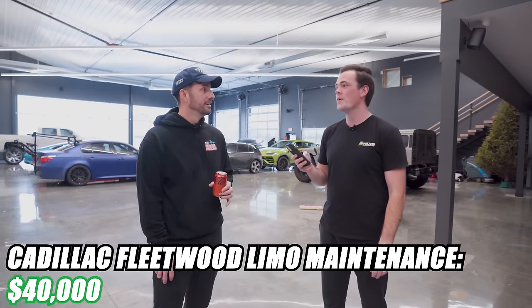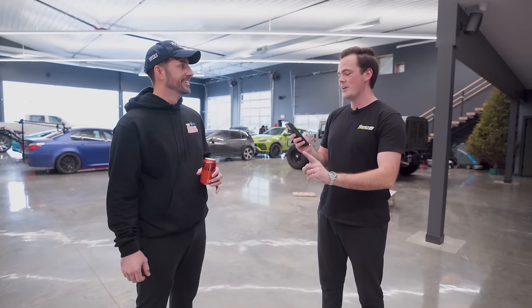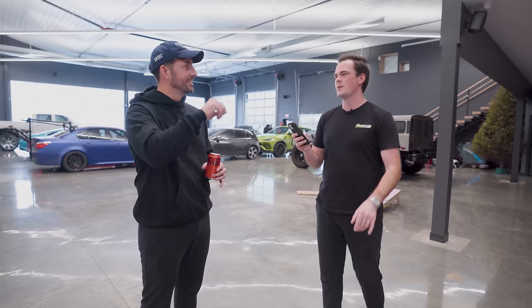That car was $40,000 this year. Did you count the accident? Yes, that's including everything — $40,000.